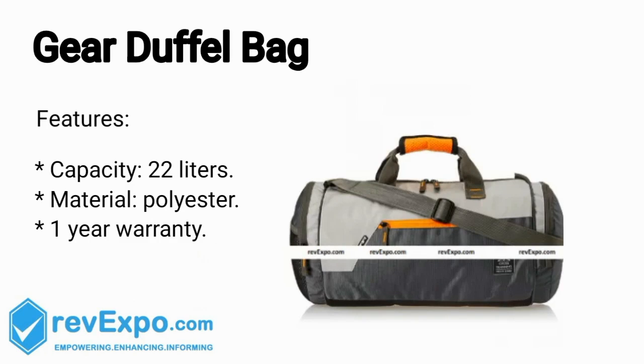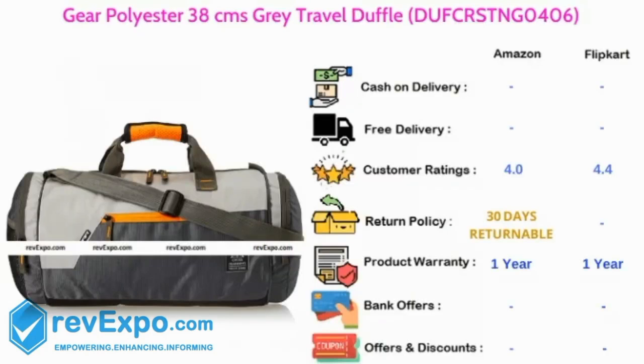Gay Duffel Bag. It's a 22L capacity bag and the material used in this bag is polyester, and this bag has 1 year warranty. This product is available on Amazon as well as on Flipkart and rated 4 on Amazon, 4.4 on Flipkart.